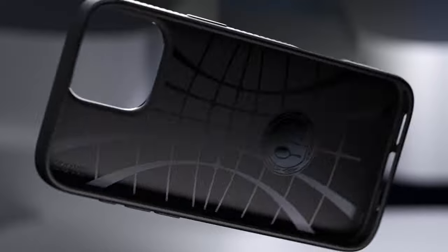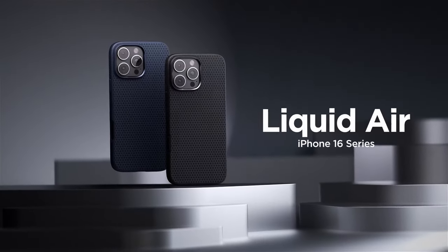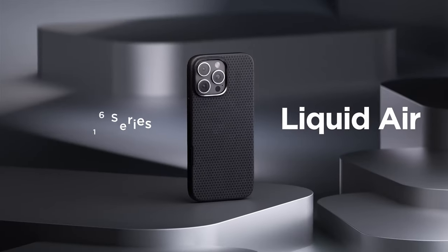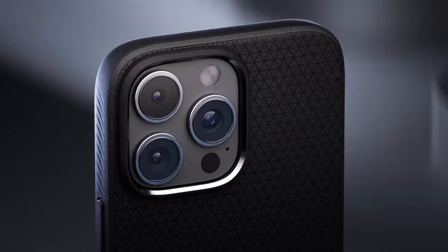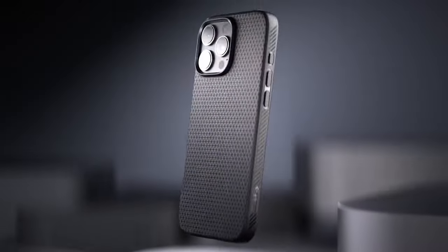Additionally, the raised bezels around the screen and camera elevate them from flat surfaces, preventing scratches and damage when placed down. Accessibility is a breeze with precise cutouts and pronounced buttons, allowing for easy access to all ports and controls without the hassle of removing the case. This design feature enhances the user experience, making it seamless to use the phone as intended.